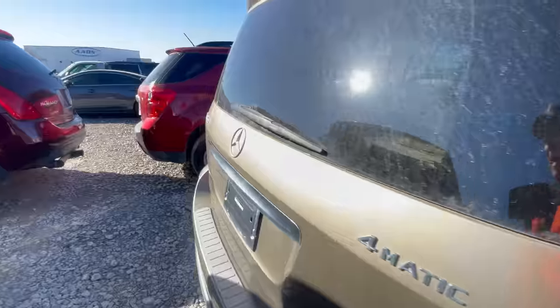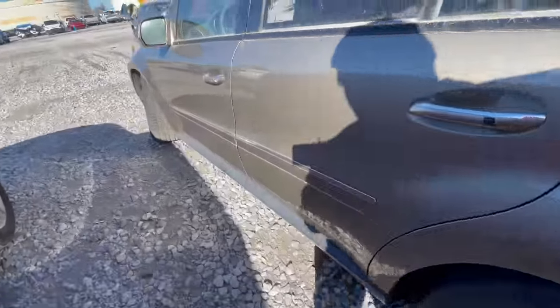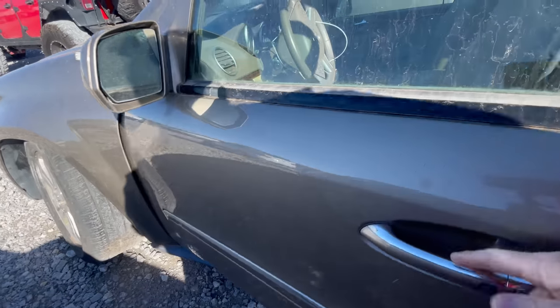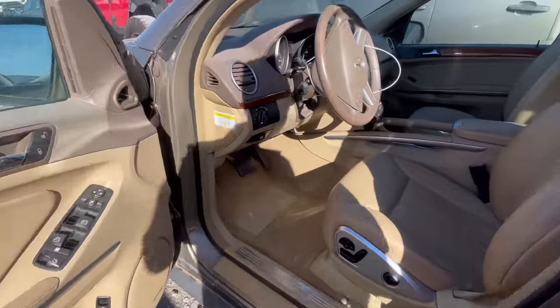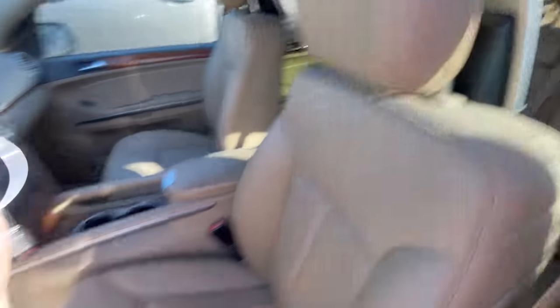A lot of people don't like these cars but I do — I did, I love mine. It was a good car — black outside, black inside, blacked out wheels. It was a nice little ride. This one has the tan interior over the gold — it looks just like mine. You have the little headsets in the back.